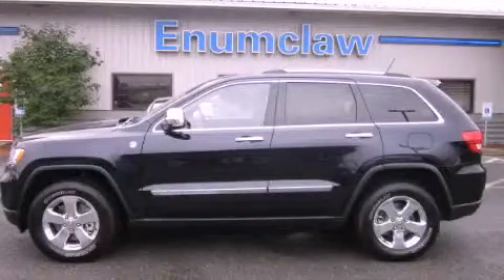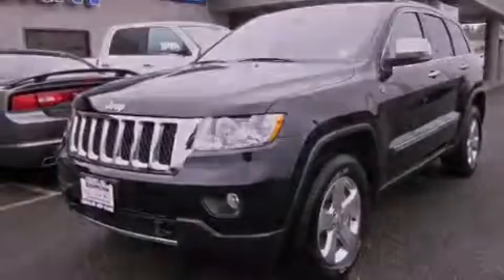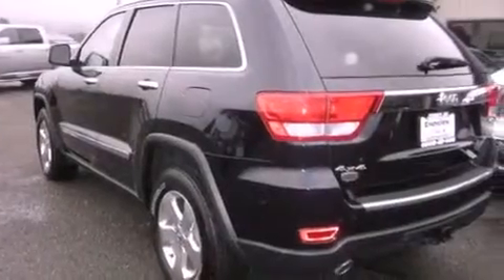This is a brand new 2011 Jeep Grand Cherokee for when safety, size, and space are of importance. It has a 5.7 liter 8-cylinder engine, an automatic transmission, and 4-wheel drive.